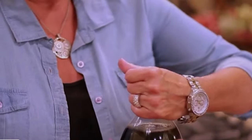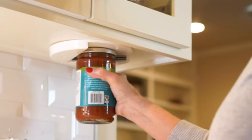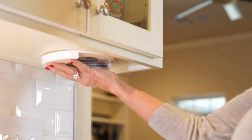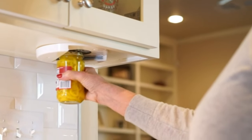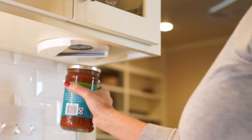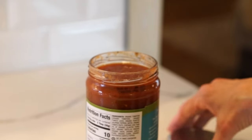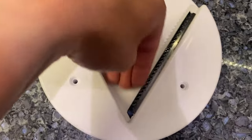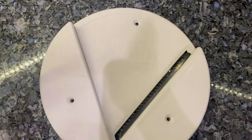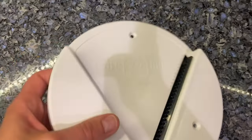Next up is the Easy Off Jar Opener, an under-cabinet device that opens the tightest jars with zero effort. This brilliant jar opener grips lids of any size with its non-slip surface and removes them with a simple turn of the wrist — no more struggling. It's a game changer for those with hand pain, arthritis, or weak grip strength, and it frees up drawer space by installing under cabinets. This would make an extremely practical gift idea for elderly relatives.